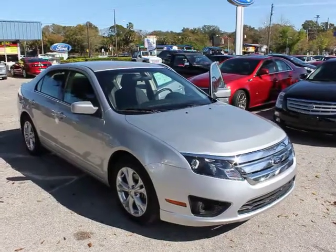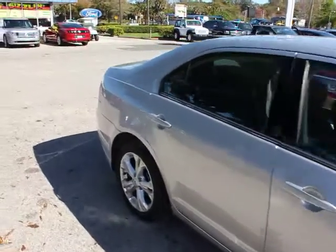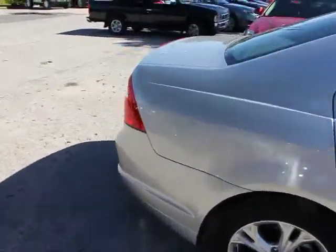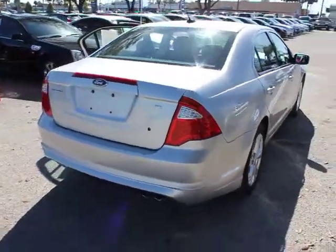2012 Fusion. You can have both impressive power and great economy in a Fusion, and it is priced below $20,000. This vehicle has less than 30,000 miles.